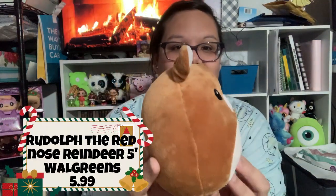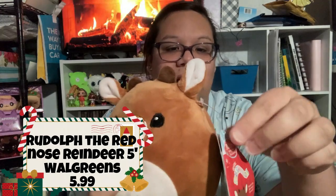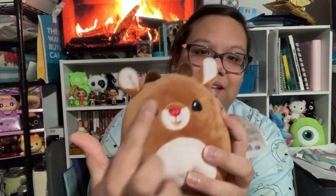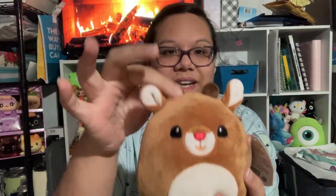Now we're on to the Christmas ones. The first one is this adorable little Rudolph the Red-Nosed Reindeer — very, very cute. I actually picked up the Abominable Snowman last year and this is his partner, so I knew I had to get him. I love the little nose, the nice embroidery, and his little antlers are just so cute. I absolutely love this one.